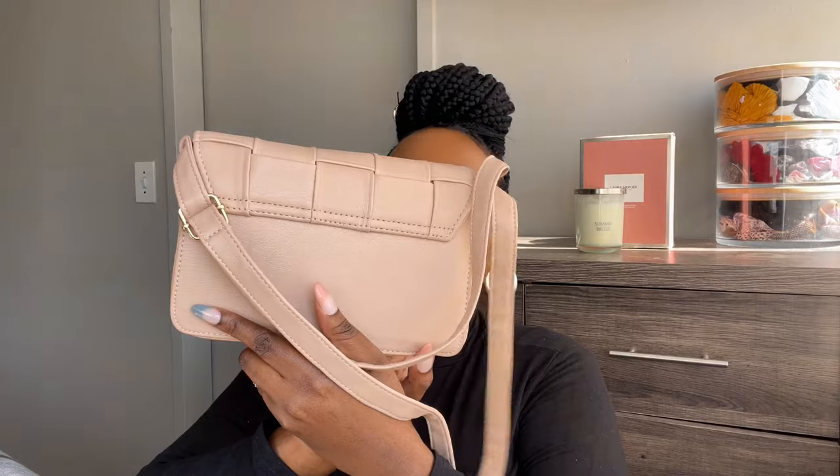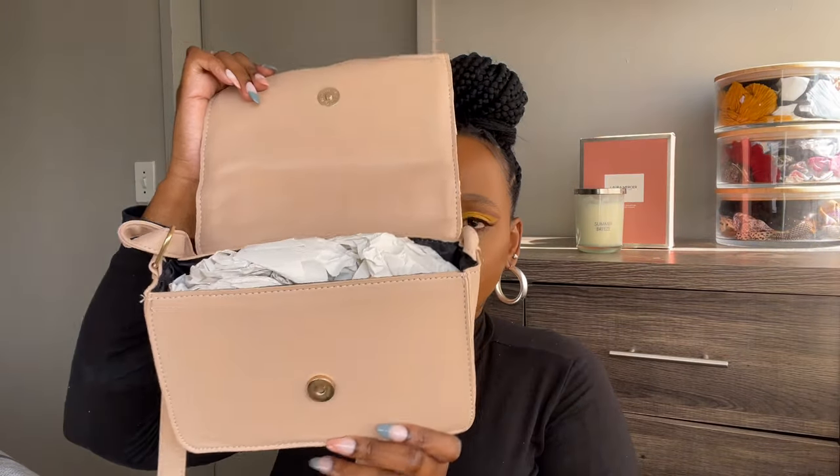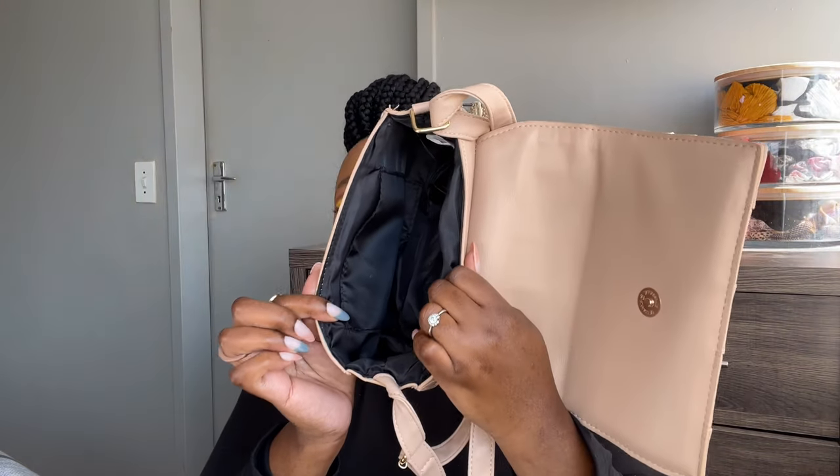The next bag I have is this one from Mr Price. That's what it looks like at the back and inside it just looks like this. I still have these — basically they help your bags maintain shape. I always keep those in my bags so I can keep them for long. I love this bag. It was cheap to begin with and then I bought it on sale, so it was even better.